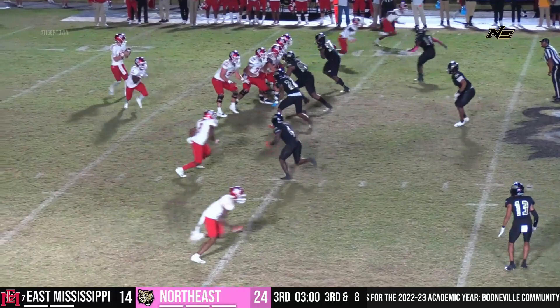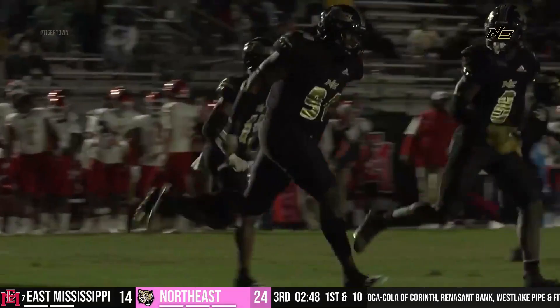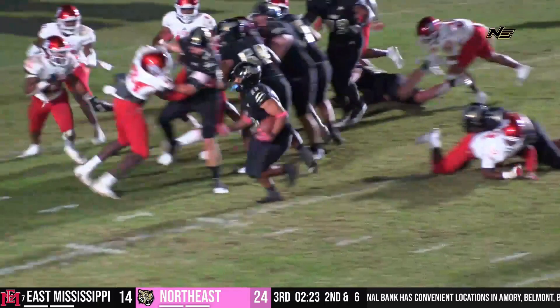Pressure shown by the Tigers. Anderson looking, pressured from the weak side — he's going down, ball free! Tigers recover at the 30, to the 20, to the 10, down at the 10-yard line. How about four turnovers in the second half? The Tigers gonna be looking for more points here in the third.